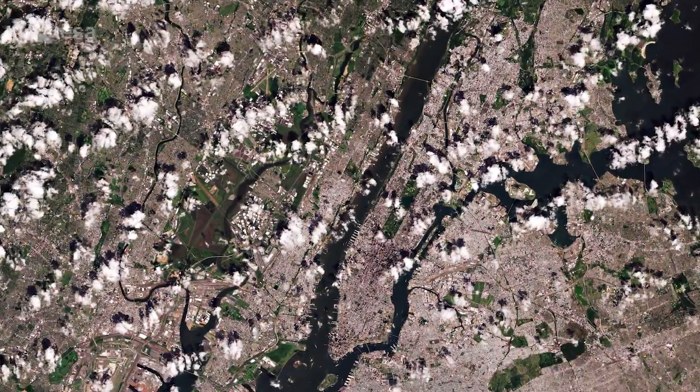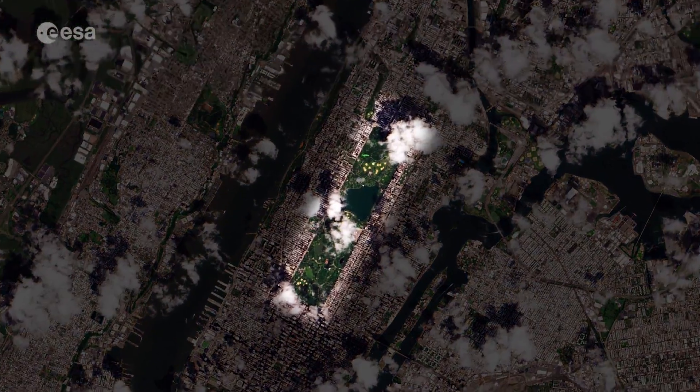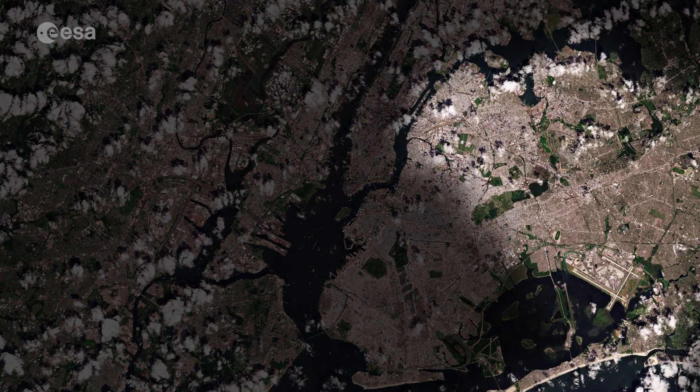In the middle of Manhattan, Central Park can be seen as a long green rectangle with a large lake in the middle. The Brooklyn and Queens boroughs can be seen on the right.